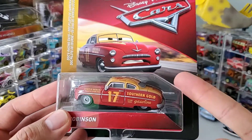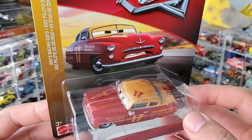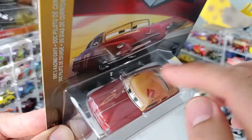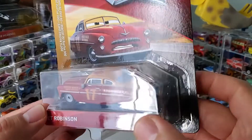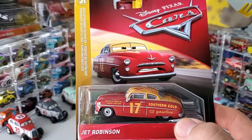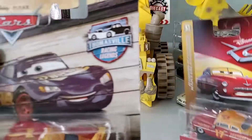You'll see him in the blister. Let's check out the car. As you can see him in the blister, number 17. There is a rocket on top of his hood. From Southern Gold — this must be back in those golden eras. And right, there was a tribute to this car under the Thomasville Racing Legend.